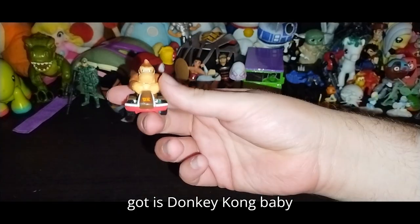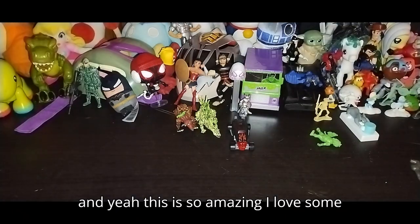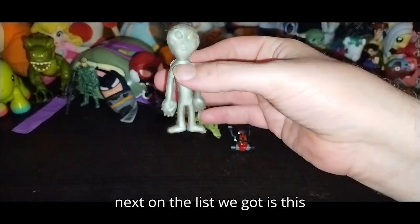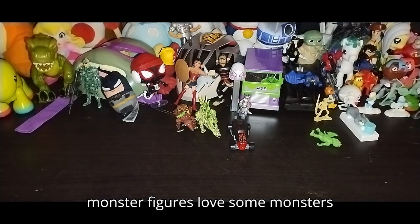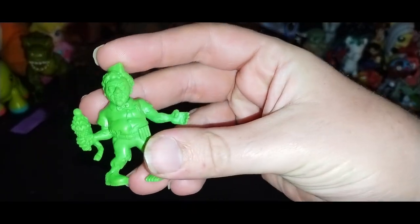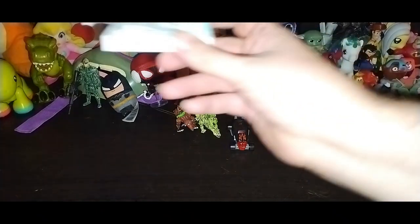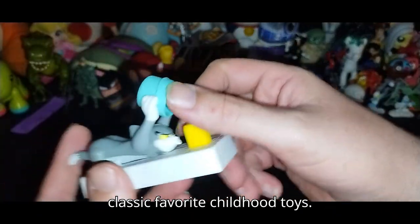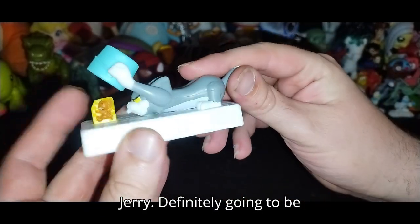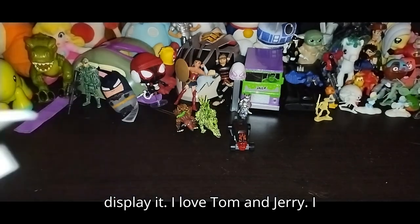First on the list we got Donkey Kong Baby. I love some Donkey Kong. Next on the list we got this alien dude — going to review that with my monster figures. We got a little zombie, I love some zombies, even though he's not painted. And of course another one of my classic favorite childhood toys — it's Tom and Jerry! Definitely going to be displaying this, probably by my television. I love Tom and Jerry — I grew up with that cartoon.